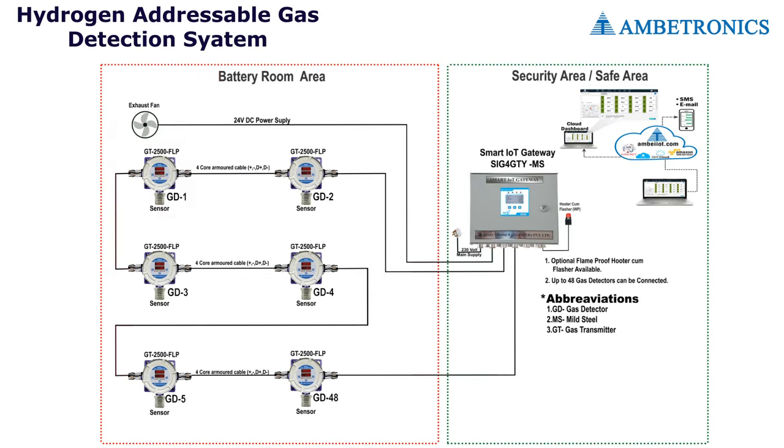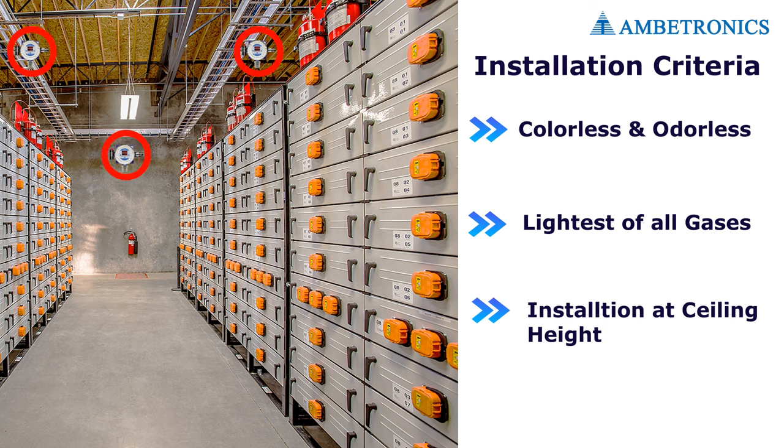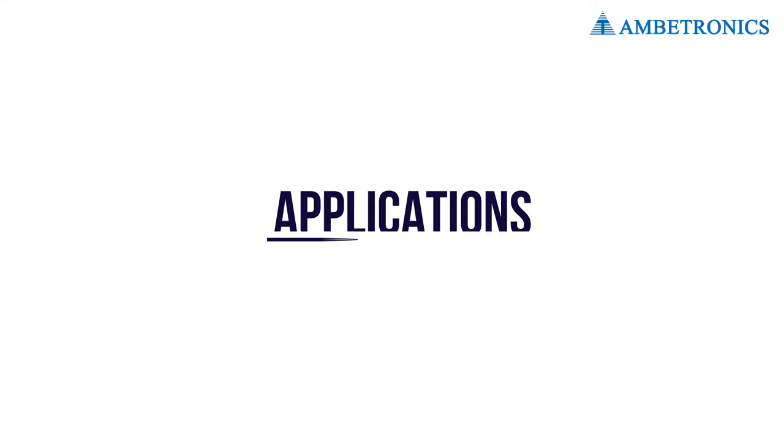Illustration of the working of the GT2500 and SIG4 GTY in a battery room. Hydrogen is colorless and odorless — the lightest of all gases — and rises upward. The hydrogen sensor should therefore be installed at the highest, draft-free location in the battery room where hydrogen gas would accumulate.